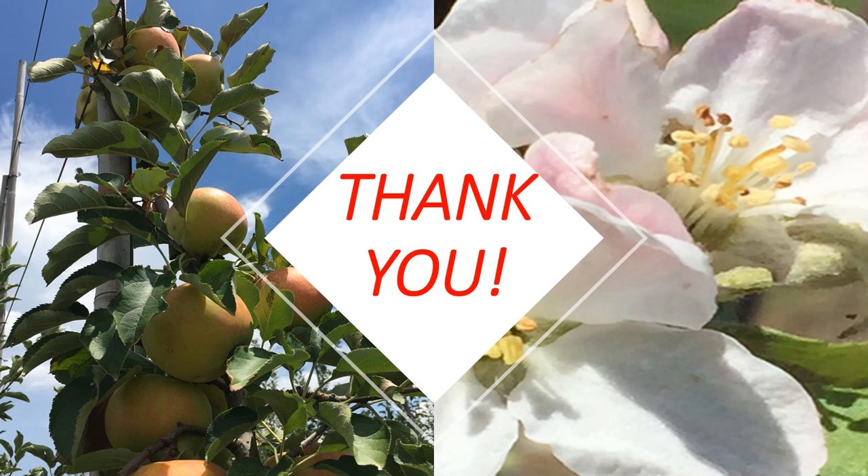With that, I would like to thank you for your attention. Please email me if you have any questions about the information presented today.